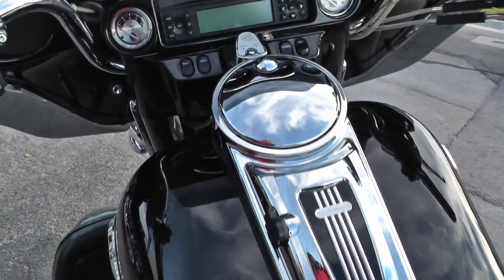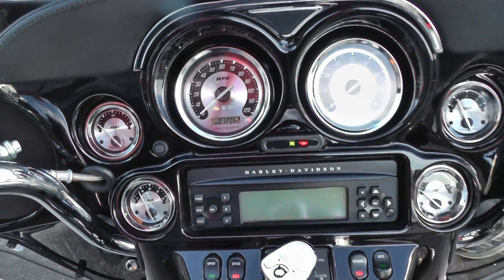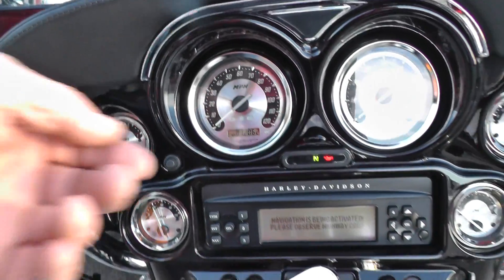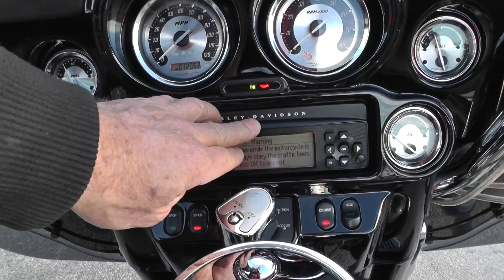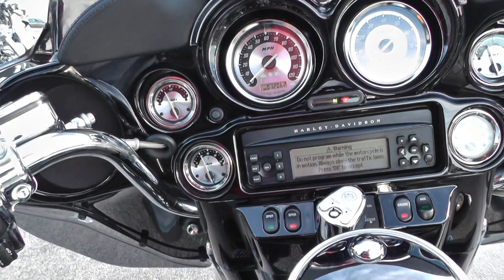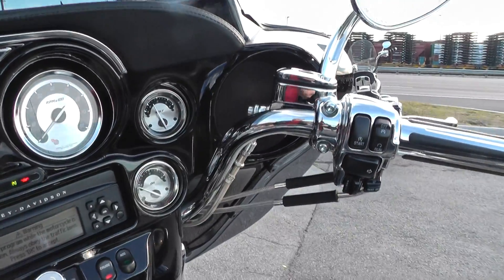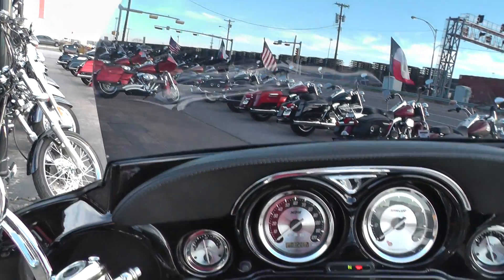Full onboard electronics. Full instrumentation. This bike's only got 12,062 miles. AM FM, CD player, CB radio, electronic cruise control, steel braided lines, painted fairing, padded dash, smoke windshield. It's loaded.